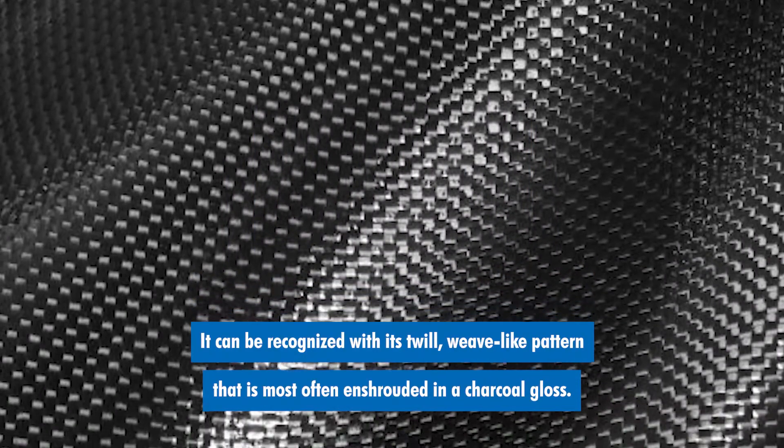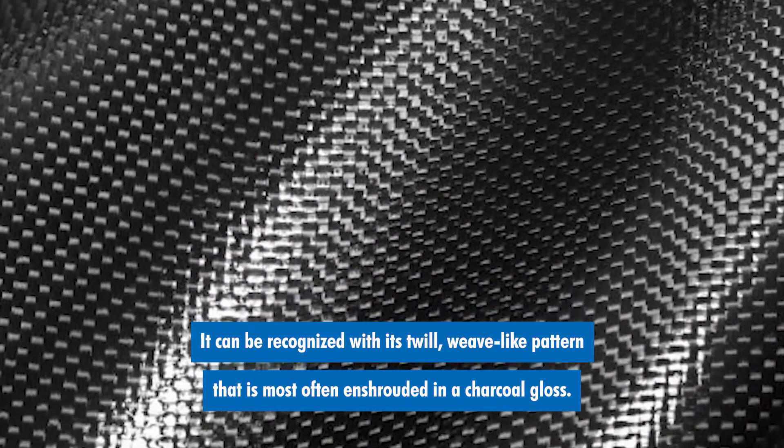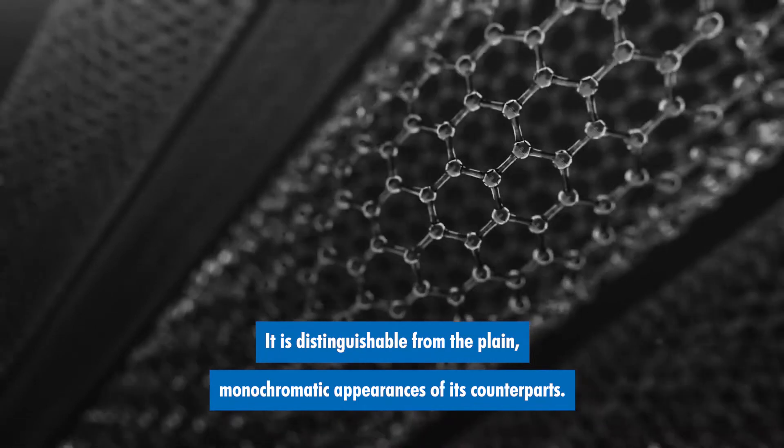It can be recognized with its twill weave-like pattern that is most often enshrouded in a charcoal gloss. It is distinguishable from the plain monochromatic appearances of its counterparts.